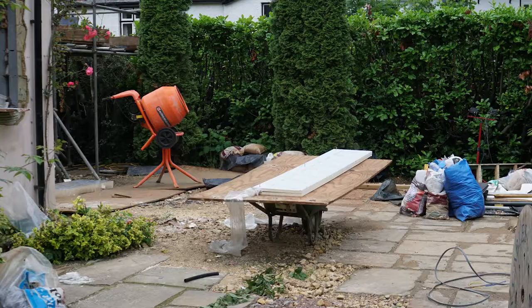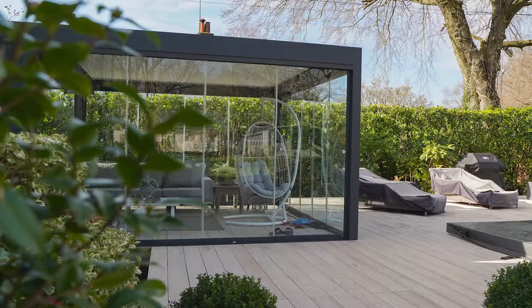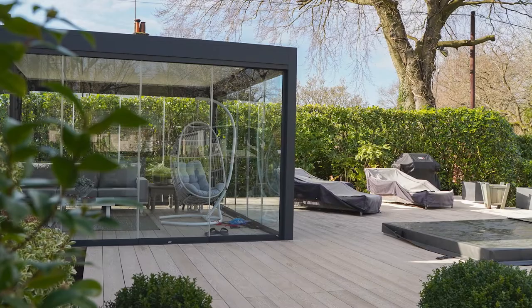It started off with the clients having a small extension, so we built a small deck. They have this beautiful glass cube, 9 metres by 4 metres — it's quite a whopper, like a house. It looks amazing. They put that on the deck.